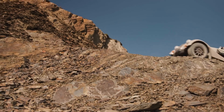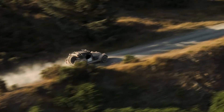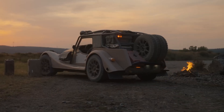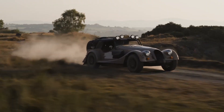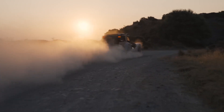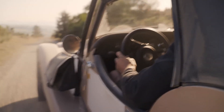Inside, the cabin maintains Morgan's traditional charm, featuring premium materials, exposed craftsmanship, and an open-top design that connects driver and nature. The Morgan Plus 4 CXT perfectly blends heritage, performance, and adventure, proving that a classic sports car can evolve into a capable off-road icon while retaining its timeless British soul.